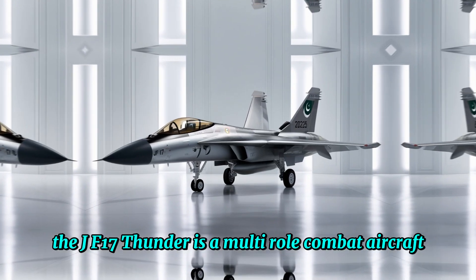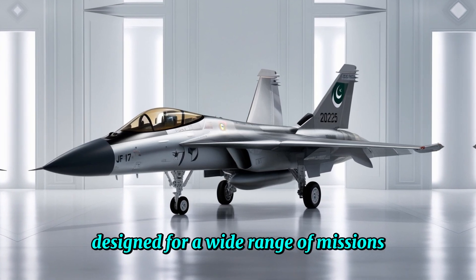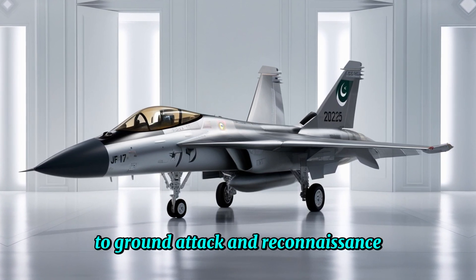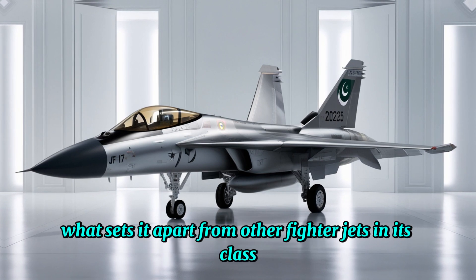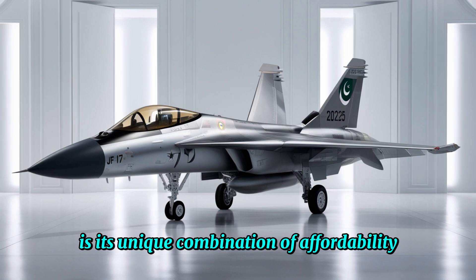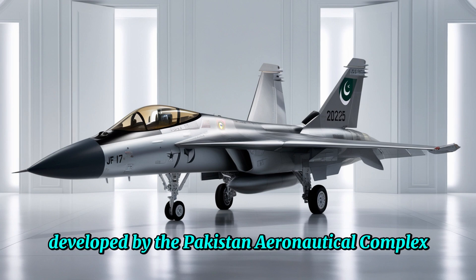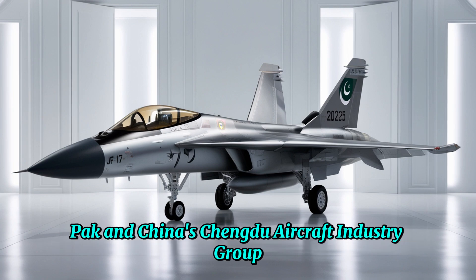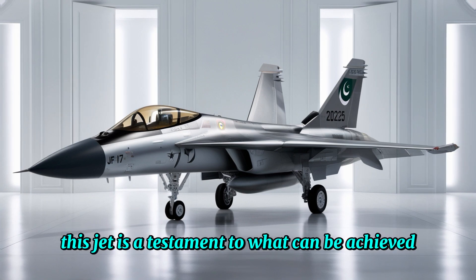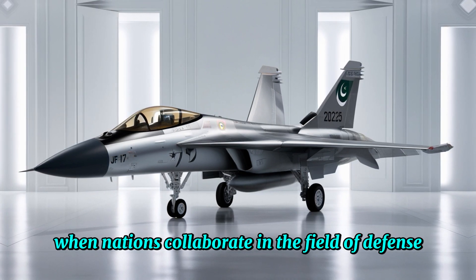The JF-17 Thunder is a multi-role combat aircraft designed for a wide range of missions, from air-to-air combat to ground attack and reconnaissance. What sets it apart from other fighter jets in its class is its unique combination of affordability, versatility, and cutting-edge technology. Developed by the Pakistan Aeronautical Complex (PAC) and China's Chengdu Aircraft Industry Group, this jet is a testament to what can be achieved when nations collaborate in the field of defense.